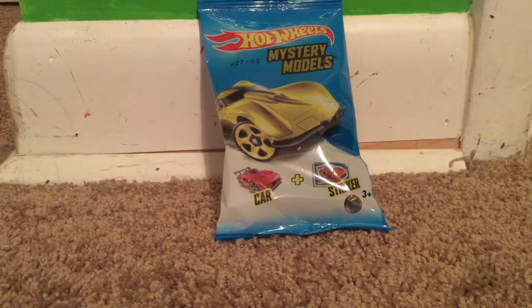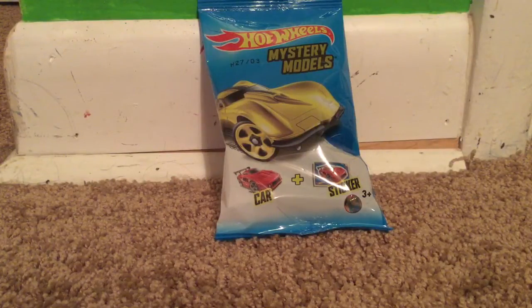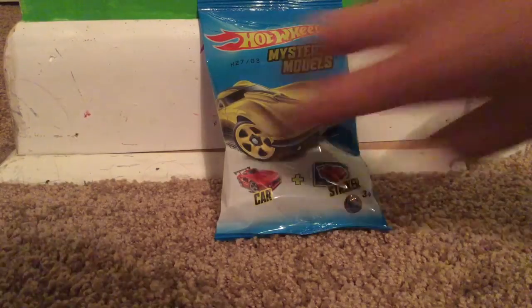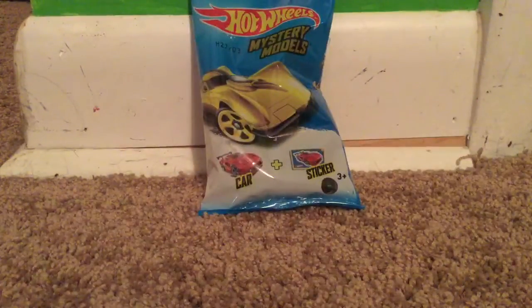Hey guys, I'm back with another video. Today is another casting review, and in this casting review I got a mystery model, but number three. If you guys ever see mystery models, you would know that number three is the 63 Corvette Stingray. That is the one that's on the front, because it is like the rare one for this one. I got the car and a sticker, and I'm collecting the stickers and the cars, obviously.